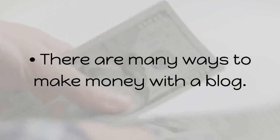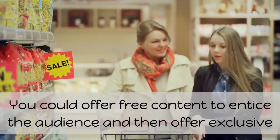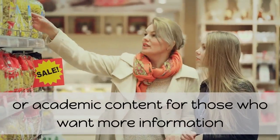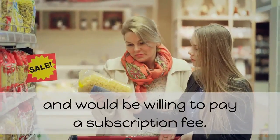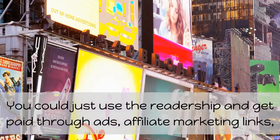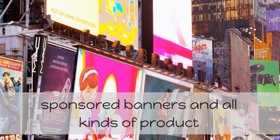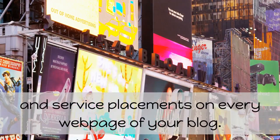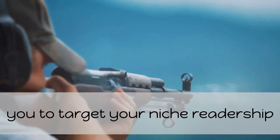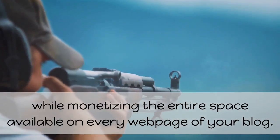There are many ways to make money with a blog. You could offer free content to entice the audience and then offer exclusive or academic content for those who want more information and would be willing to pay a subscription fee. You could just use the readership and get paid through ads, affiliate marketing links, sponsored banners, and all kinds of product and service placements on every webpage. You need a strategy that will allow you to target your niche readership while monetizing the entire space available.